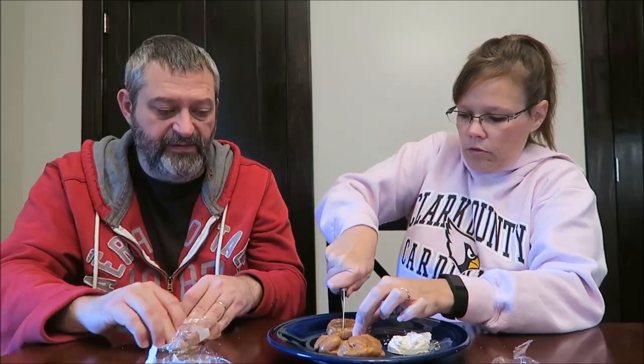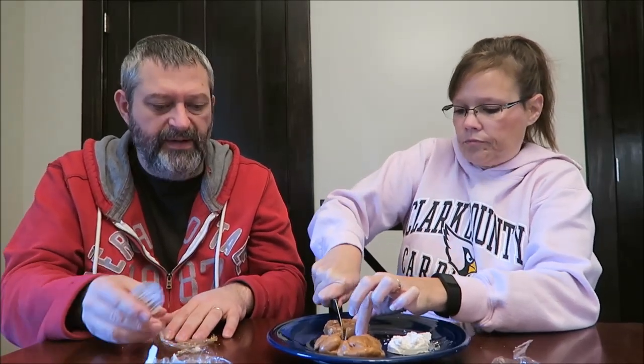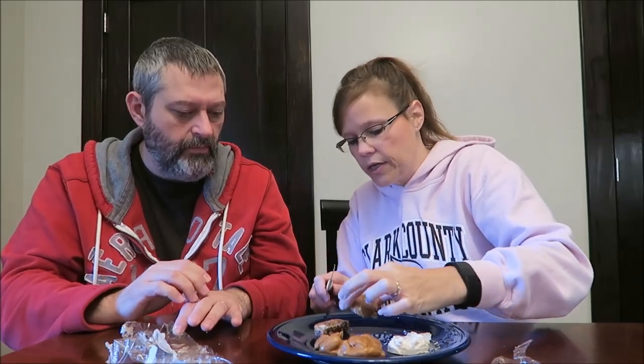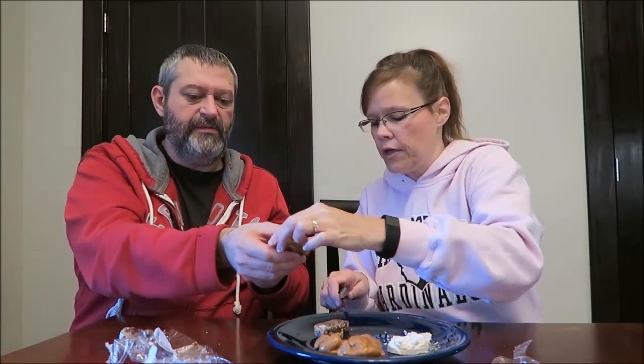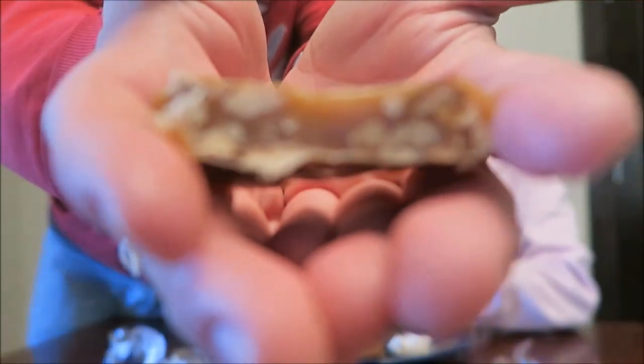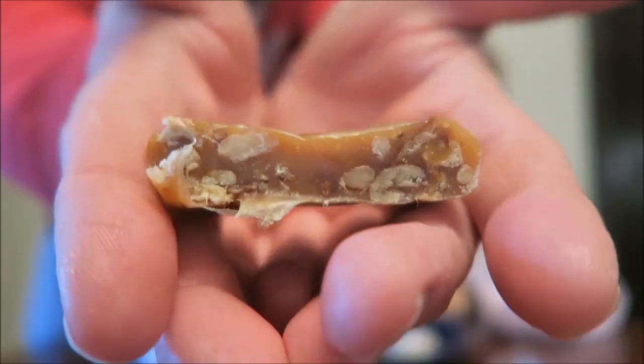All right. This one's the chewy one. It is softer — it's stickier like a caramel. But it has a lot of pecans in it too. They're not huge ones though. I'm going to get just small squares because I don't know how chewy it's going to be, if it's going to stick in our teeth. It seems like caramel.